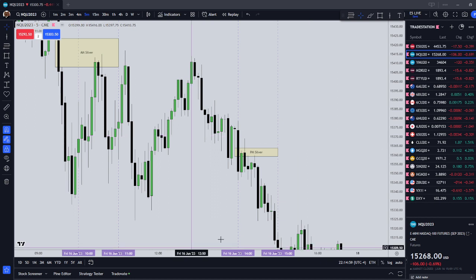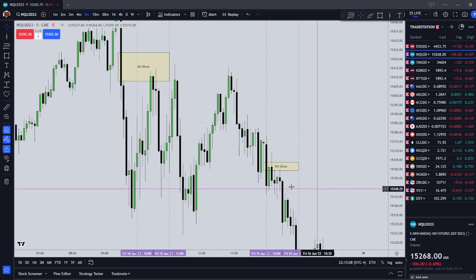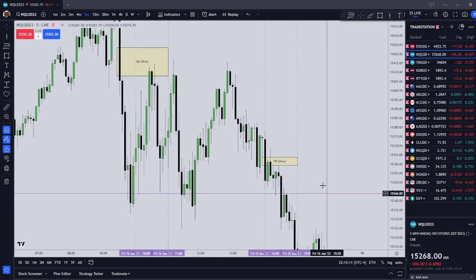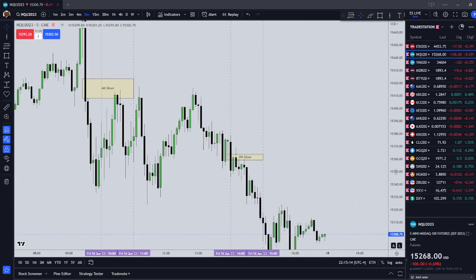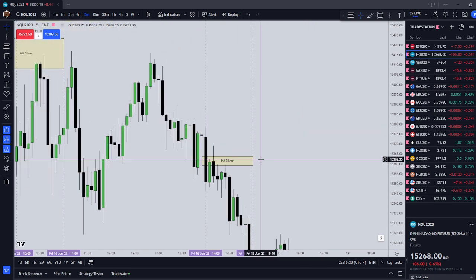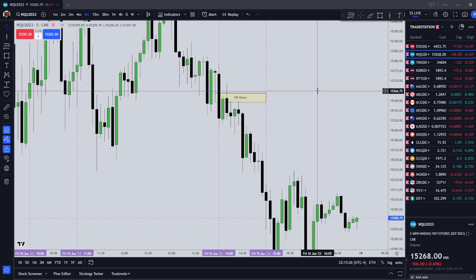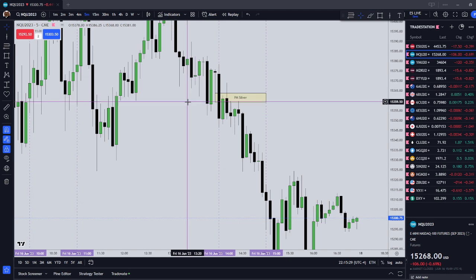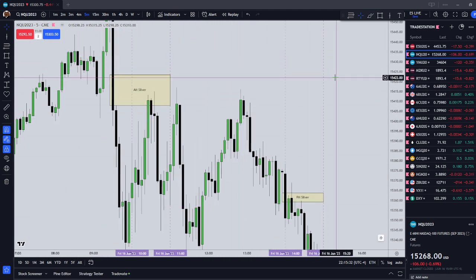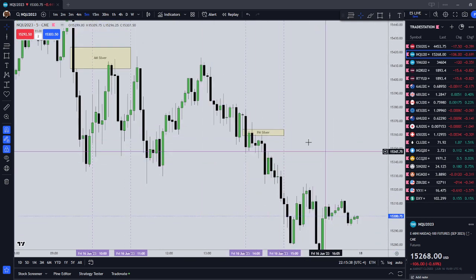In his original video discussing Silver Bullets, he says — and he mistakenly ends up correcting this later — that the fair value gap or inefficiency should be formed during the setup time. But that's not true; he ends up saying differently later. He says the inefficiency can form before, and indeed, from my backtesting, your inefficiency usually forms prior to the setup time.